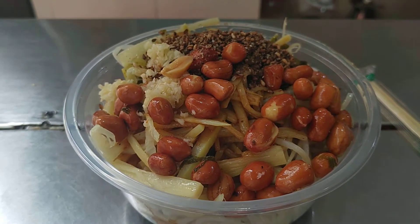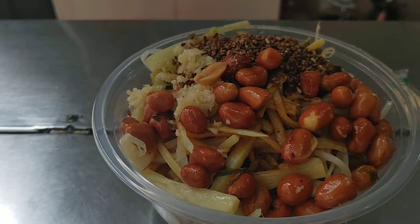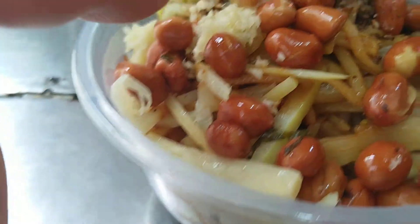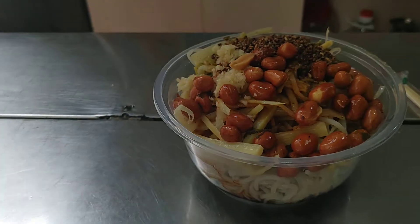Alright, we're in Hainan and here's some Hainan noodles — Hainan Phun. Looks like we got some peanuts, garlic, sesame seeds, noodles. This one has no meat because I told her no meat.